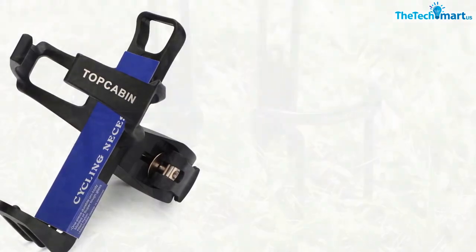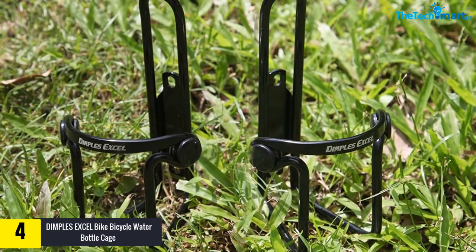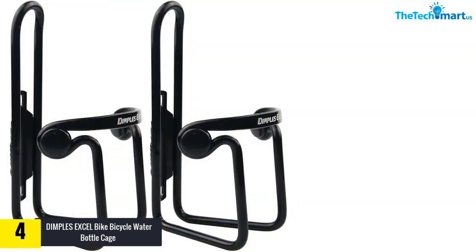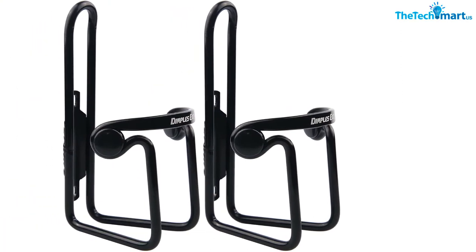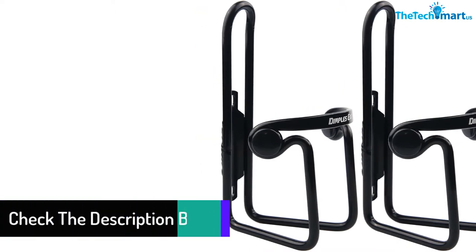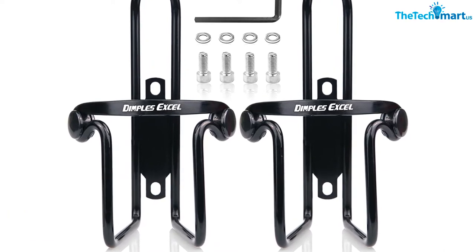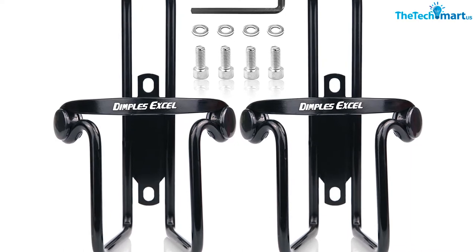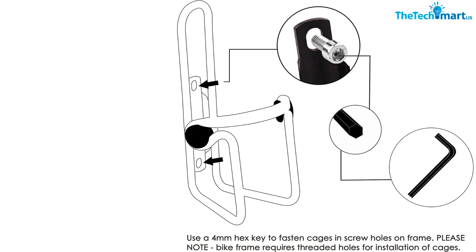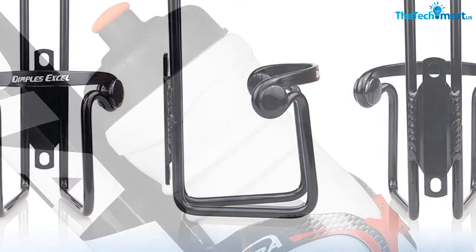At number four, we have the Dimples Excel bike water bottle cage. This product is versatile and reliable — it is designed in a smart, ergonomic way so that it can fit any size of water bottle, whether wide or narrow, while keeping them locked in place so they don't fall off easily. The cage is securely attached to your bike frame with just two screws, making it easy to install but more difficult to remove, which keeps your water bottle holder safe from theft.